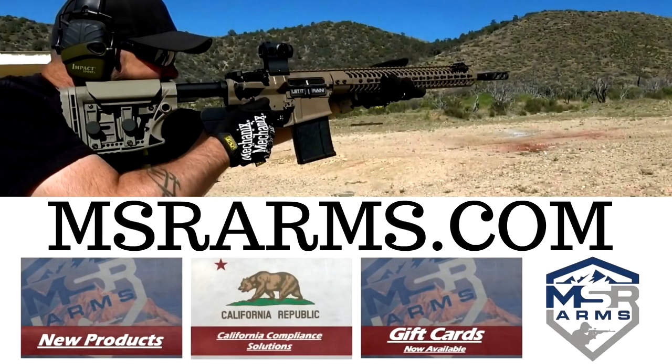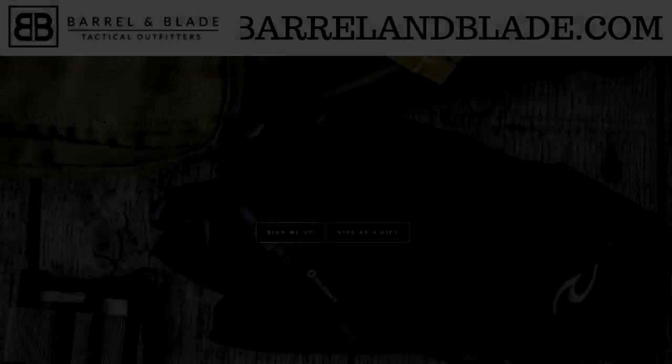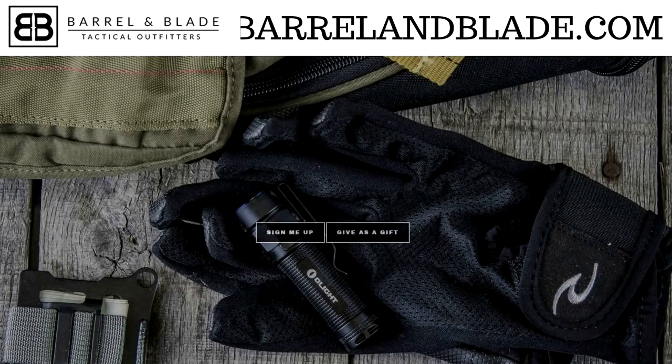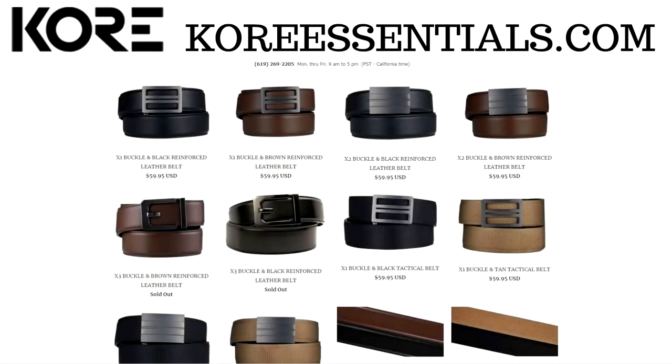This SHOT Show coverage is sponsored by MSR Arms, quality and precision for the modern sporting rifle — use discount code TDS5. Defender Armor, I trust Defender with my life. Barrel and Blade Tactical Outfitters, in my opinion the best monthly tactical subscription box available — use discount code YTDS10. Hidden Hybrid Holsters, the best in quality, comfort, and concealment. And Core Essentials, makers of quality, highly adjustable EDC gun belts.